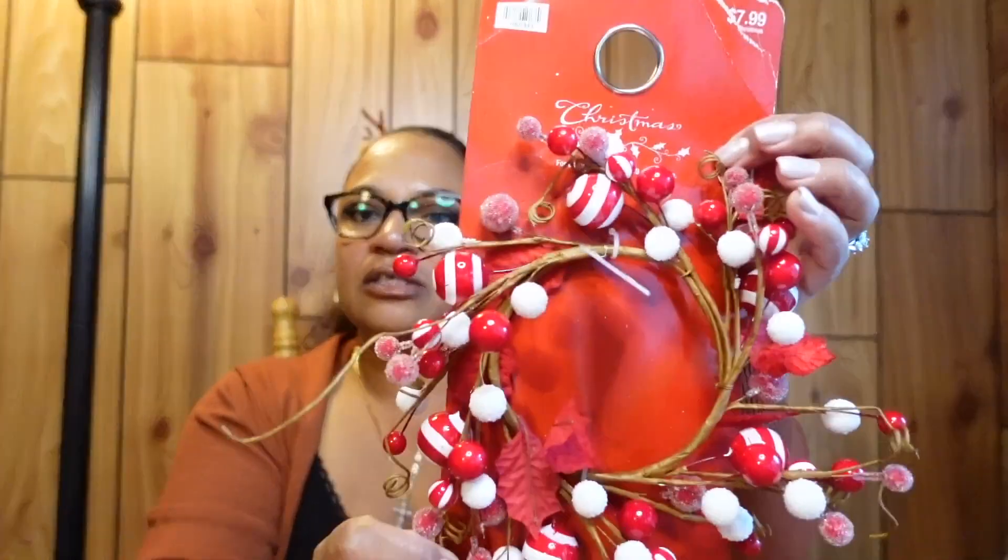I got this decoration to put on the front of my car. I put a wreath on my car every year for the holidays, and I'm going to add this on top of the wreath to add some red and white color and make it pop.